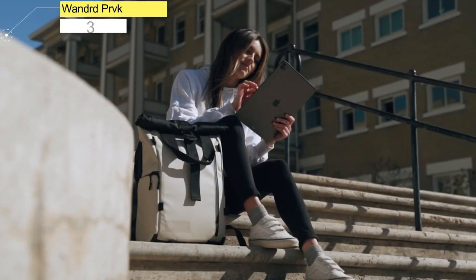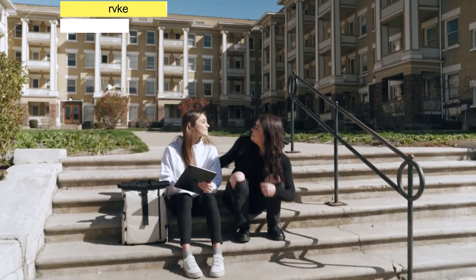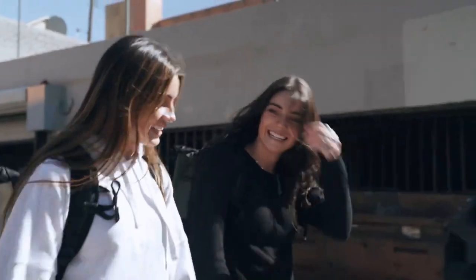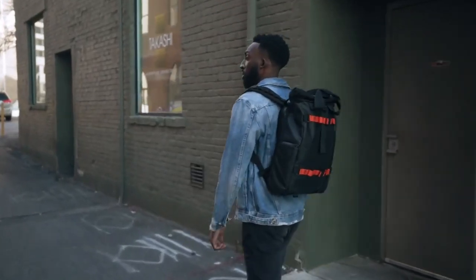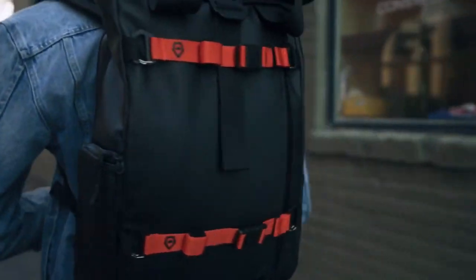Number 3: Wandrd Prvke. Most camera bags look more or less alike — thick cases with rigid structure and padding. But the Prvke, pronounced Provoke, is different. It's more like a bag designed to hold other bags, and as weird as that sounds, it totally works.